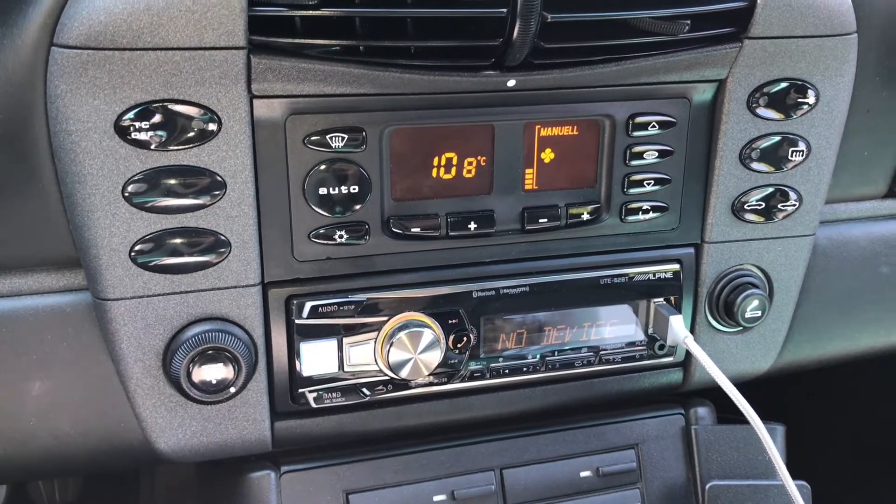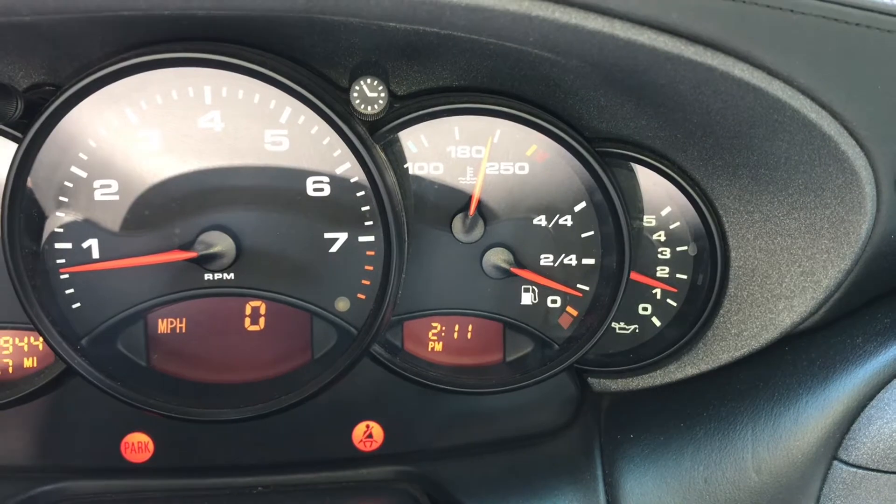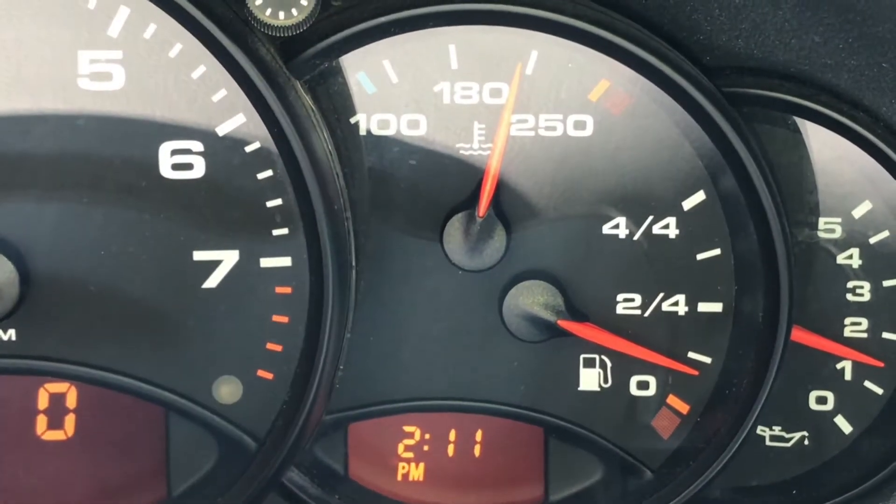This is 226.4 degrees Fahrenheit. We still have a bit of zero there. It's hard to see, but it's there — it's just touching it.